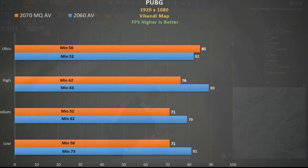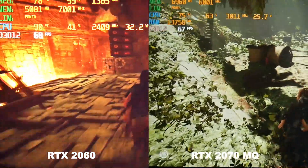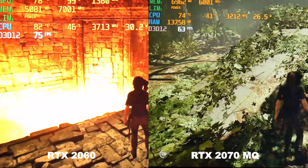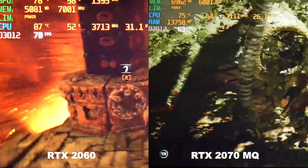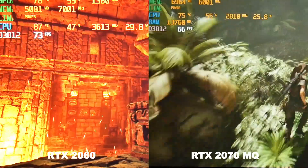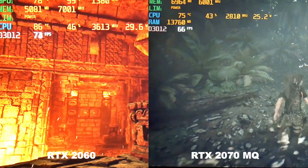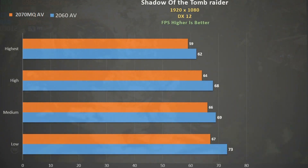Finally, Shadow of the Tomb Raider at higher settings — using the built-in benchmark to measure performance. The 2070 Max-Q actually gets about 30% extra performance with dual channel, while the 2060 gains about an extra 10%. As a result of single channel, the 2060 beats the 2070 Max-Q, and this is maintained as we drop down in quality settings.